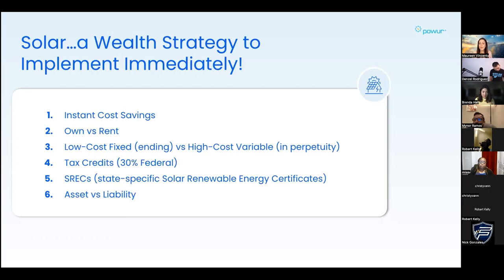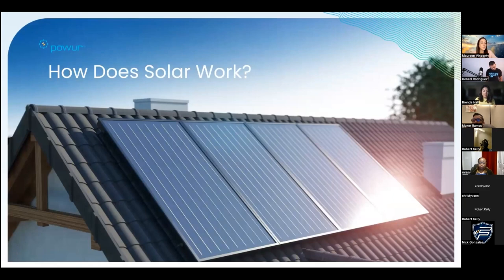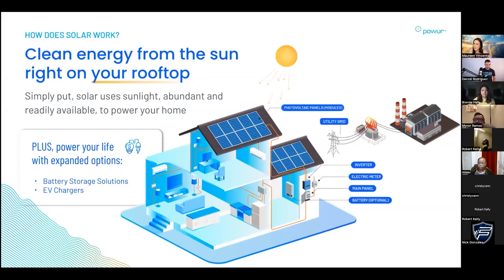Number five: some states have what are called solar renewable energy certificates - SRECs - that act like stocks. You actually get additional cash every single year from the state for how much energy your solar system produces. Number six: if you don't currently have solar on your home, your energy is a liability. We're going to talk about how you can turn that into an asset.